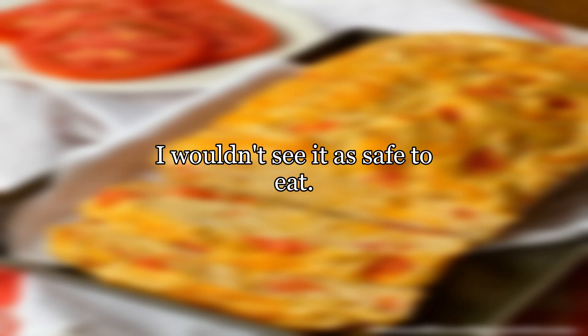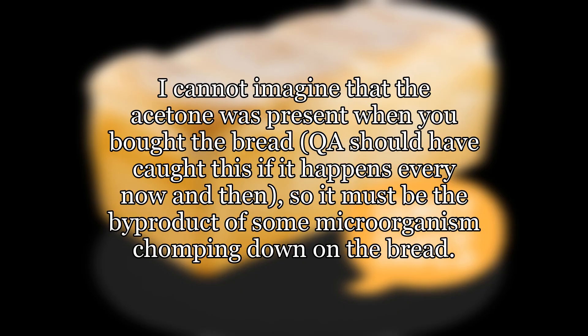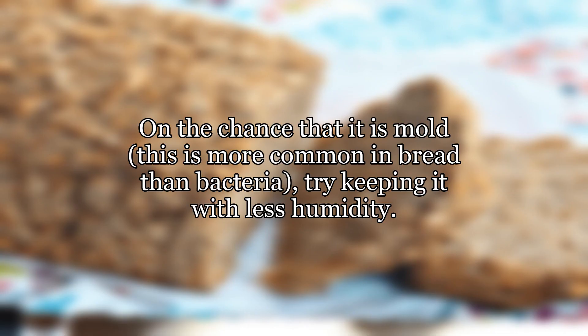I wouldn't see it as safe to eat. I cannot imagine that the acetone was present when you bought the bread. Quality assurance should have caught this if it happens every now and then, so it must be the byproduct of some microorganism chomping down on the bread.